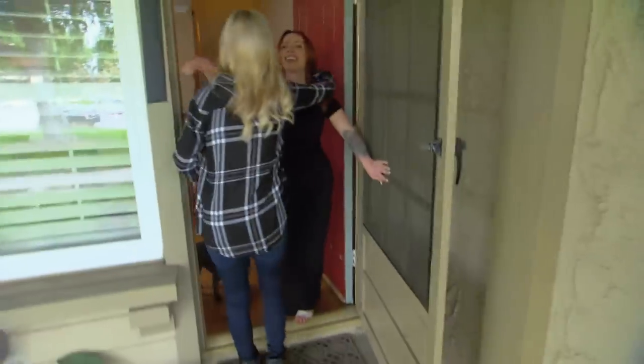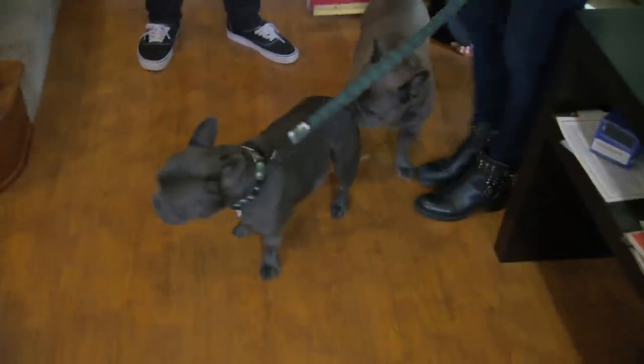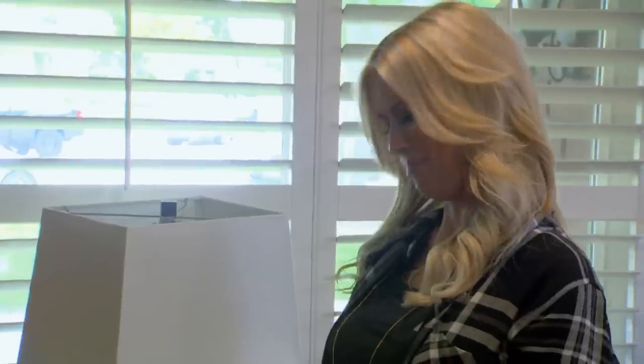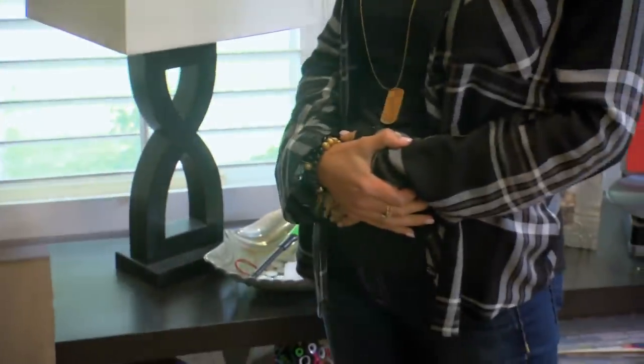Hi. Hello. Oh gosh, I'm so excited. Hey buddy, how are you? You look great. You do too, so cute. Little bumps. Soon to be big bumps. We really need Christina's help with this kitchen, especially before the baby comes.